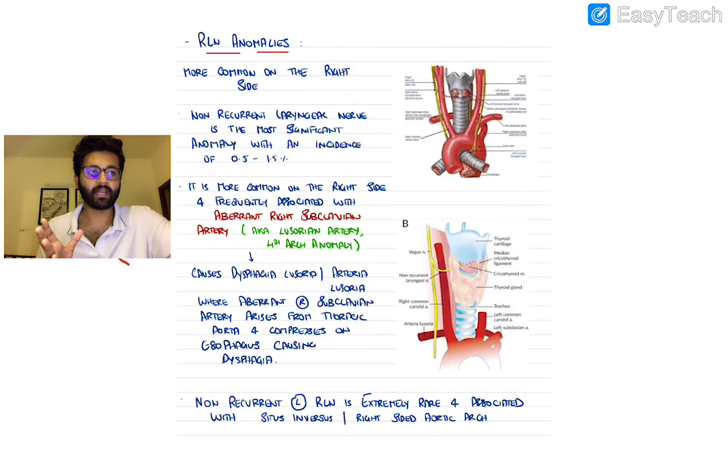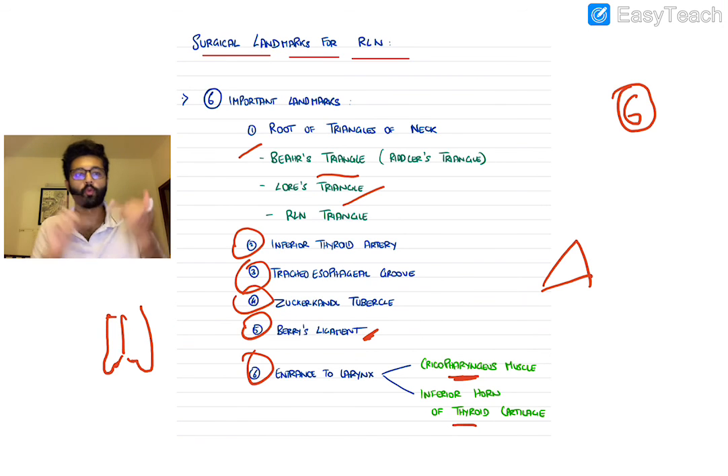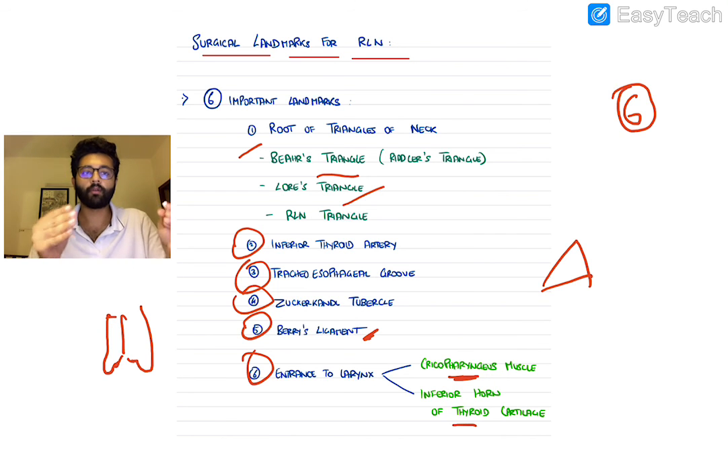To summarize, the six surgical landmarks for the recurrent laryngeal nerve are: the named triangles — Bear's triangle, Lorace triangle, and RLN triangle; the inferior thyroid artery; the tracheoesophageal groove; the Zucca Candle tubercle; Berry's ligament; and the point of entry into the larynx, identified by the cricopharyngeus muscle and the inferior horn of the thyroid cartilage. This video is particularly useful for postgraduates performing thyroidectomies.